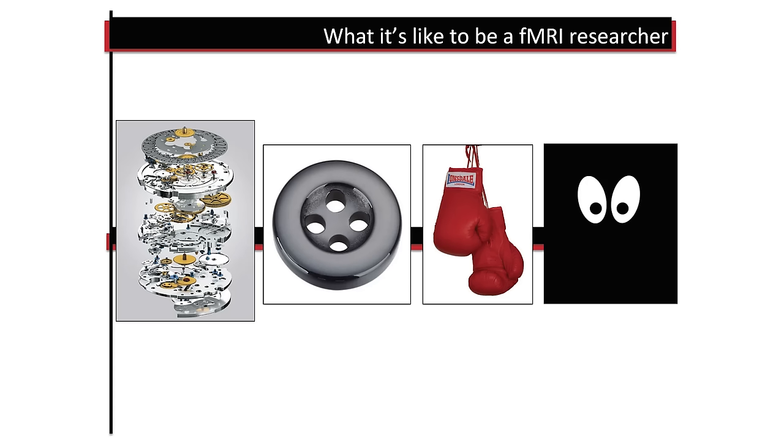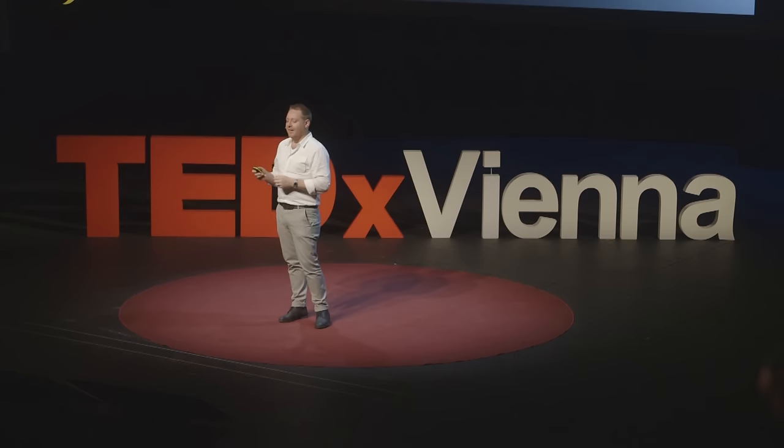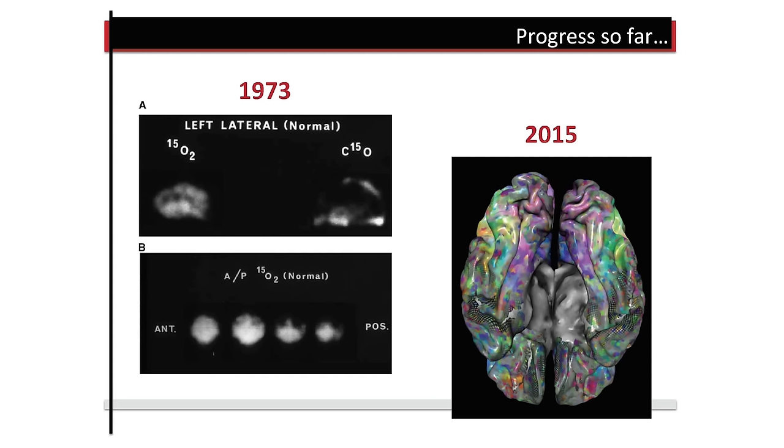Given this massive complexity and all these challenges, you might think: why do we even bother? Sometimes I feel like being an fMRI researcher is a bit like trying to take apart a very delicate, intricate watch mechanism when the sharpest tool you have is a button, you're wearing boxing gloves, and you're doing it in the dark. But we have made a lot of progress in the last 40 years. Accurately characterising the human brain down to these levels is possibly the most difficult thing we'll ever try to do as a species. For me, it's a huge privilege to be working on a tiny part of that very big problem. I think the next 40 years of brain imaging are going to be really exciting, and I hope I've managed to share some of that excitement with you today. Thank you very much.